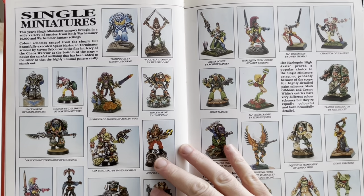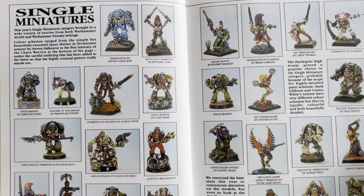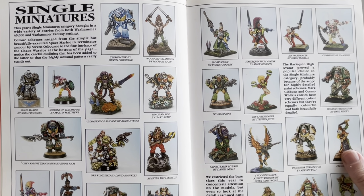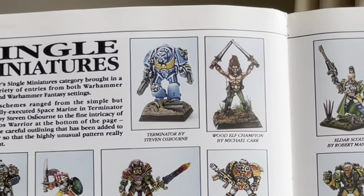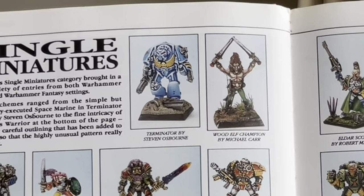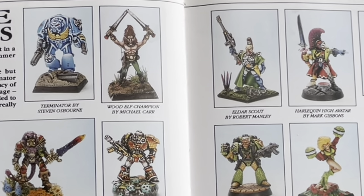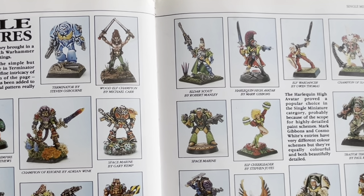Single Miniatures. This year's Single Miniatures category brought in a wide variety of entries from both Warhammer 40K and Warhammer Fantasy settings. A Terminator painted in some kind of weird psychedelic blue. These also, I think, have aged fantastically well. The Wood Elf Champion — I had one of these still fairly recently but I never liked the look of it and so I just parted with it. And that Champion of Slaanesh — these days you've got Die Hard Miniatures, Nightmare Miniatures, those companies.